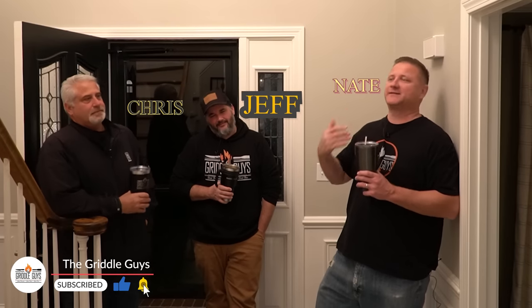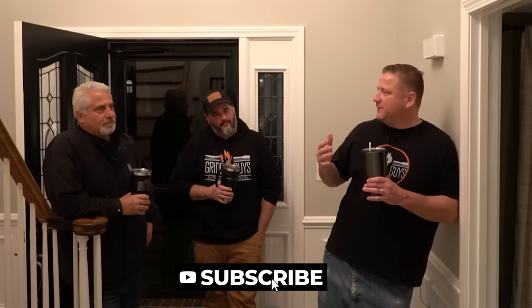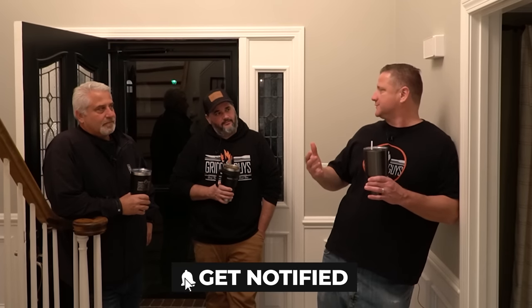Welcome to the channel guys. Today we are actually not going to cook on the griddle — we're going to mix it up and do something a little bit different. I've wanted to do this for a while. We're doing a steak taste test for takeout steaks. Especially with COVID, everybody's saying all of us are ordering more food, so we're going to do a trifecta comparison of what I think are some pretty solid national chains.